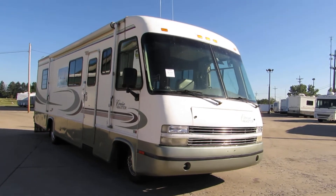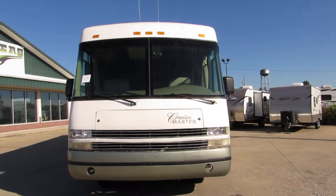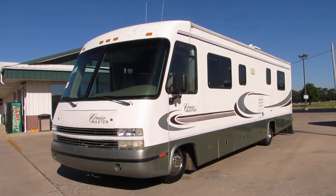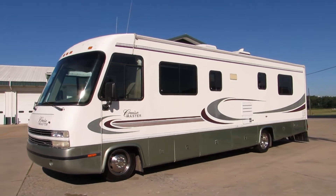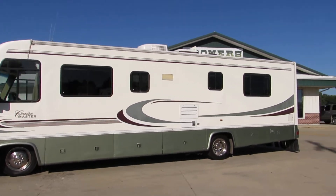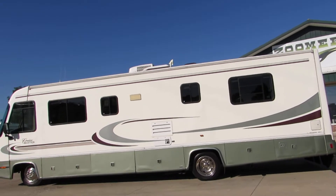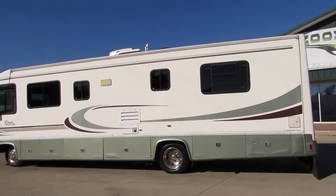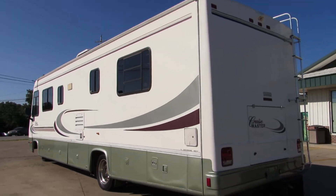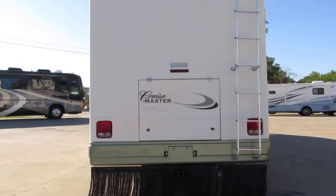It has nice fiberglass sides, big aluminum wrapped awning, all the glass is good, full basement storage. The front tires are new, back tires are Michelin's that are slightly weather checked. The decals are in decent condition, slightly weathered. Roof AC, 19.5 inch wheels and tires, tow package, backup camera, rock skirt, rear ladder.